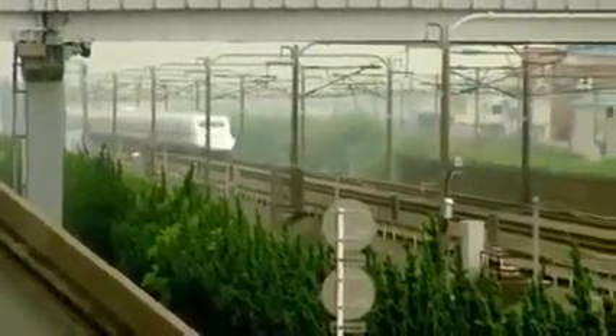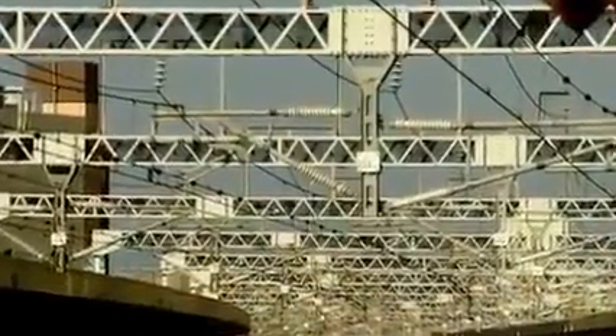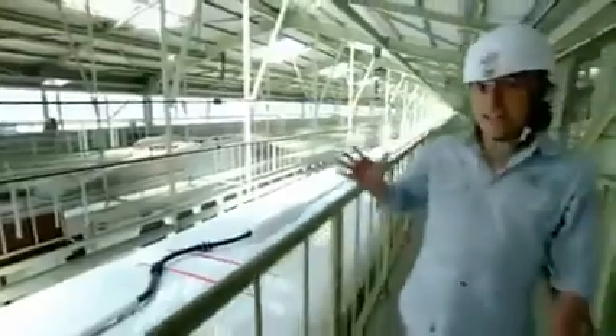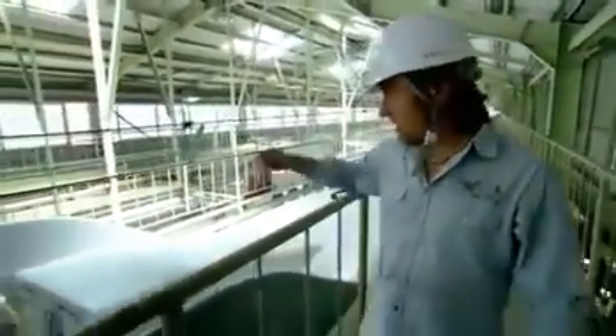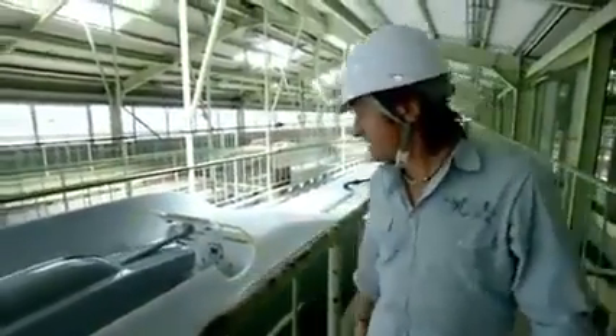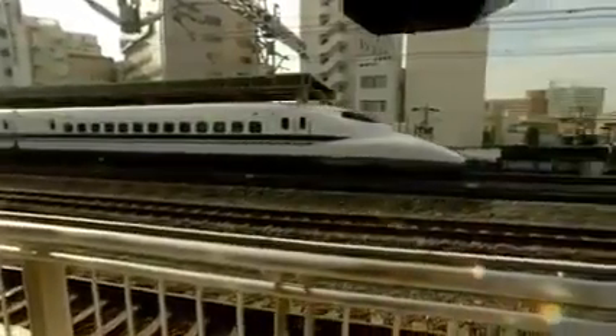To move at all, let alone reach breakneck speeds, the bullet train needs power — electricity from overhead lines. The connection between the wire and the train is the pantograph, and electricity flows in through the few square centimeters where it touches the wire and down into the train. To feed enough power, engineers faced a choice: boost the voltage or increase the current.